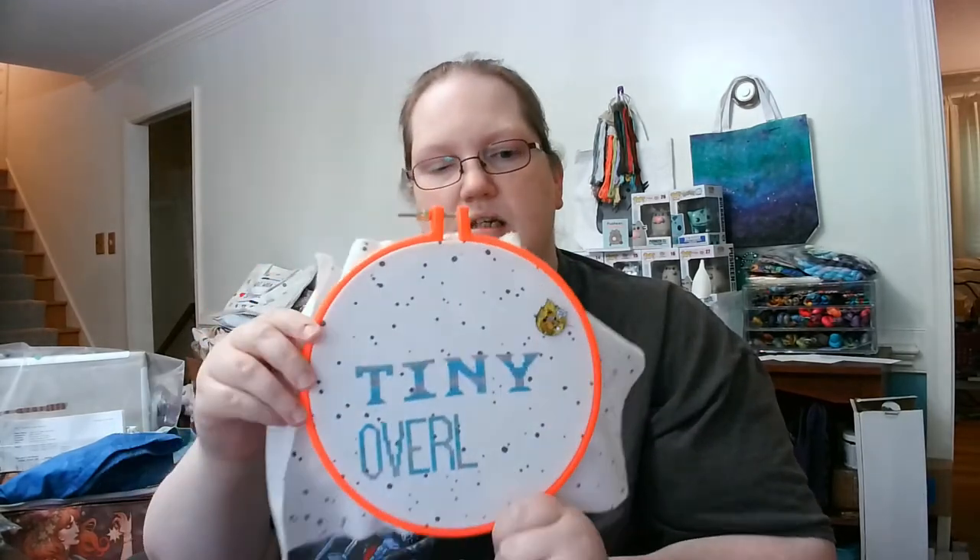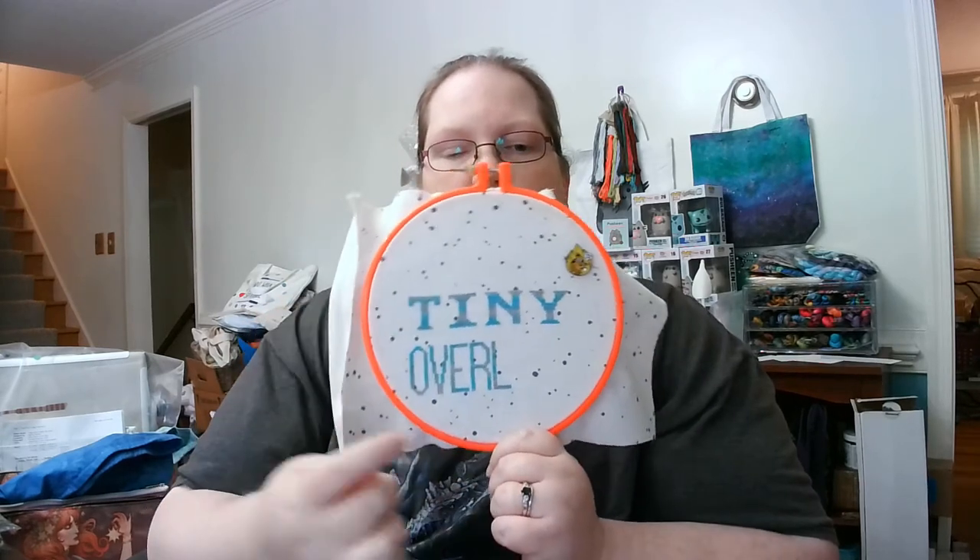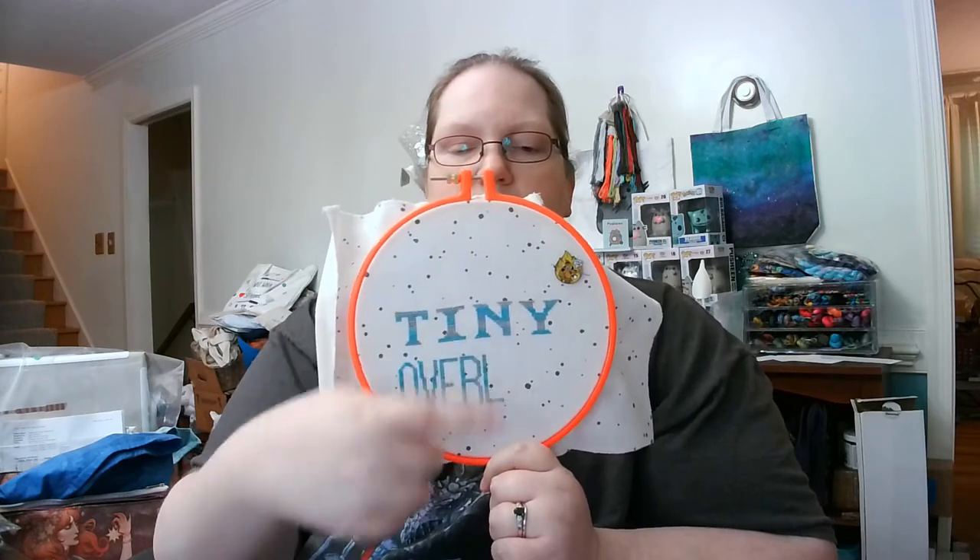I obviously still have a ways to go. At the moment we have 'Tiny Overlord' — as my husband likes to say — and I've got the 'ORD' down here, the whole 'Welcome,' the border, and all the backstitching. I was hoping to get this done before 24 Hours of Cross Stitch, but it's taking long enough with these letters that I don't think I'll finish before Friday morning when 24 hours kicks off.